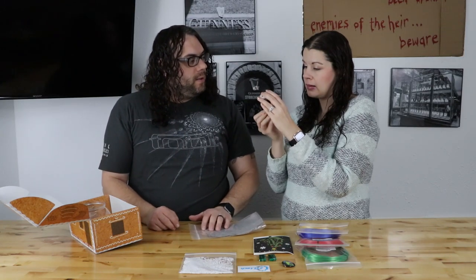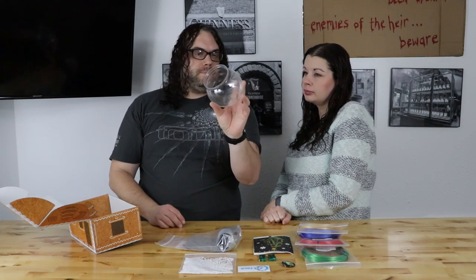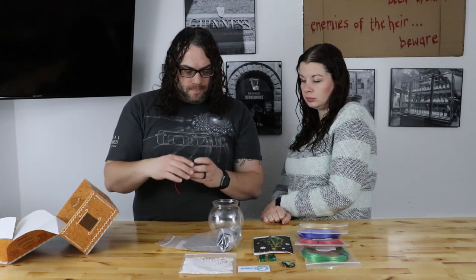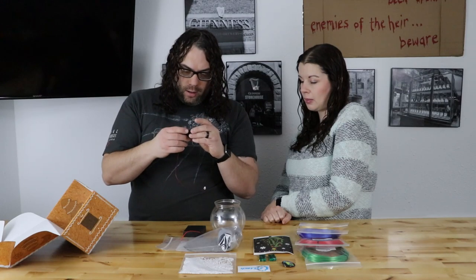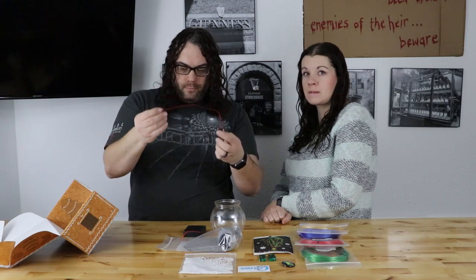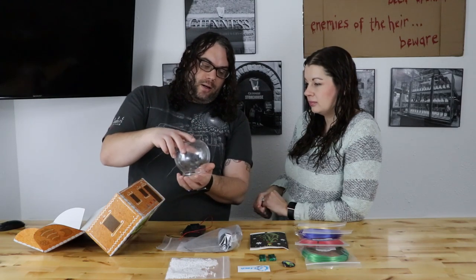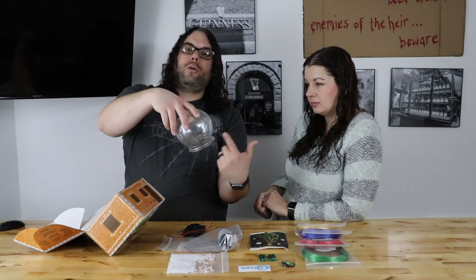Next we have a fishbowl of some sort, and it looks like a battery pack with an on/off switch, and a little 5-volt fan. So the project this month is a wind-powered snow globe - we're going to print a box, run it up, put a fan in, put the snow inside, and it'll blow the snow around. It'll be really cool.